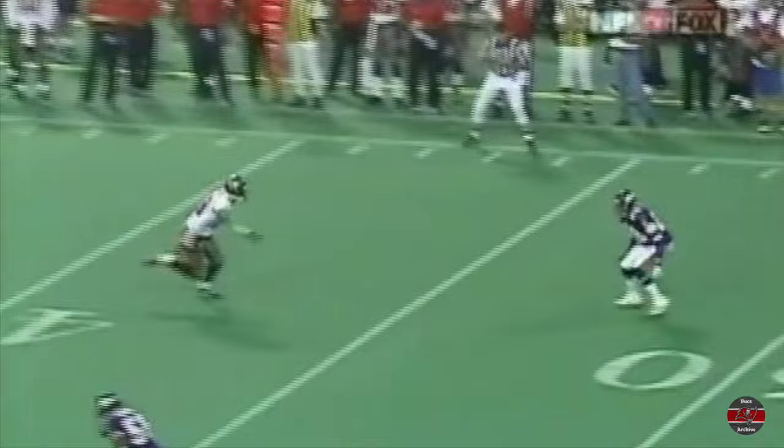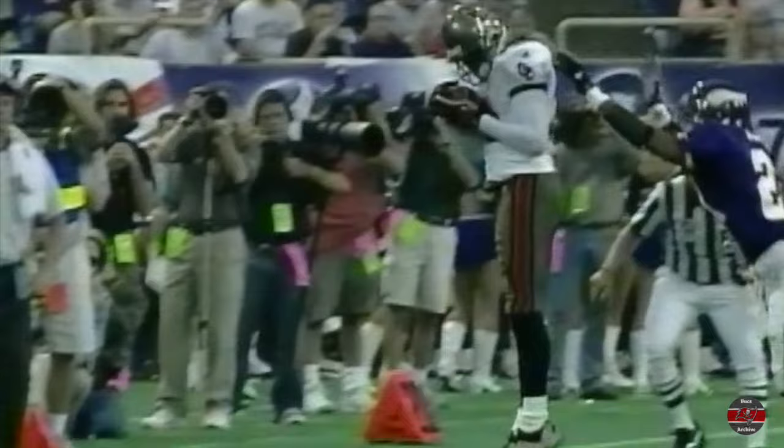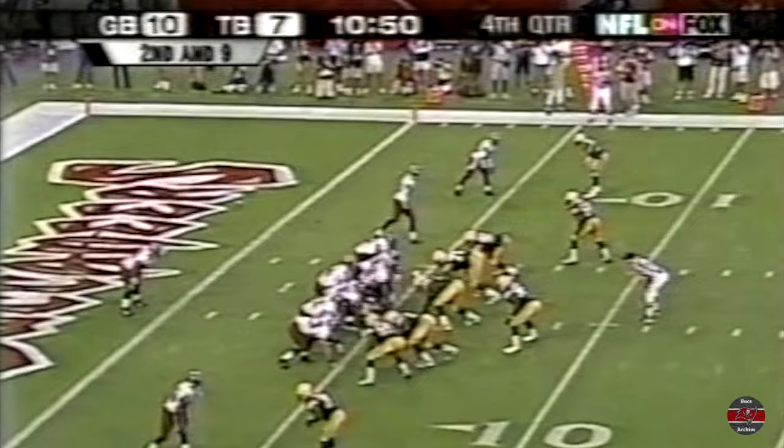Brad Johnson got that one out there. That's the toughest one to throw — that outer corner, anything across the field on the outside. Here it's a corner — that play between the rotated corner and safety. And Brad Johnson doesn't have a lot of velocity on most of his passes, but he put it there.